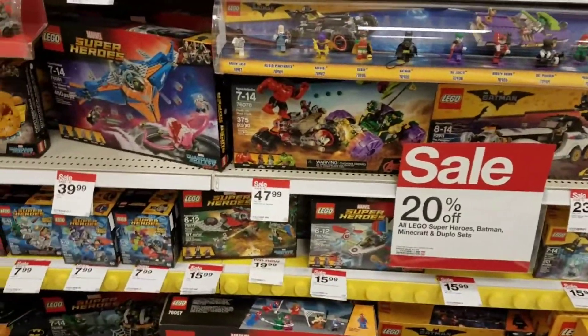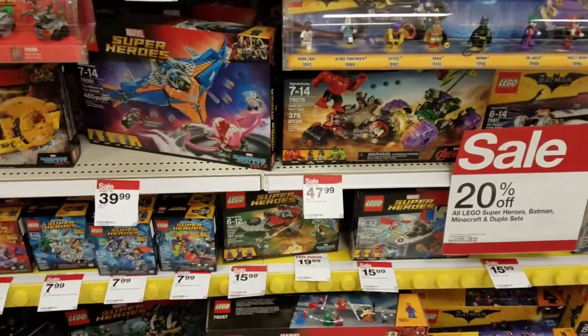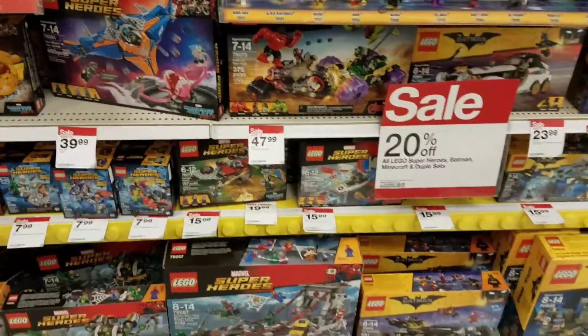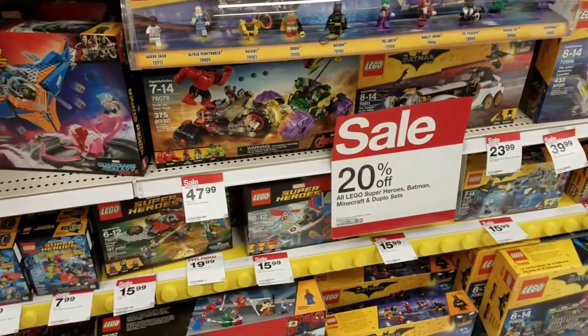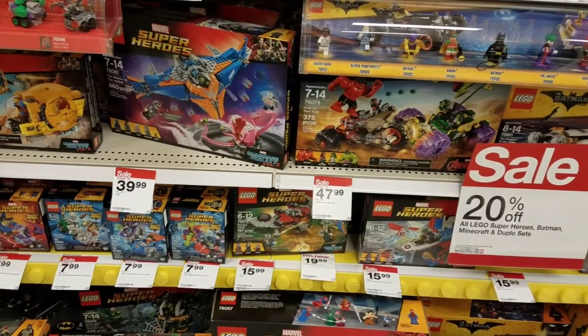What's up everybody, I'm Kenny, this is KJ Collections. The night before Rogue One Blu-ray release, I was just gonna see if they had any Star Wars displays out. They have 20% off their Lego superheroes, Batman, everything. Oh my gosh, if I had money I would buy all the Guardian sets — they're on sale.